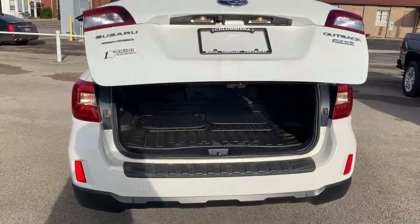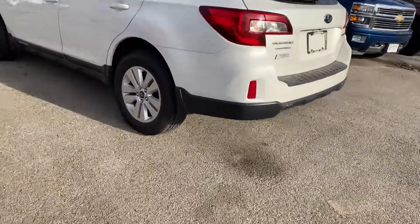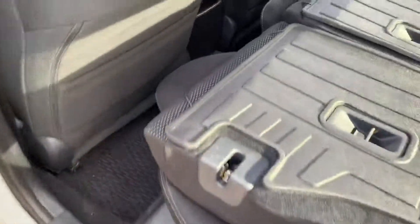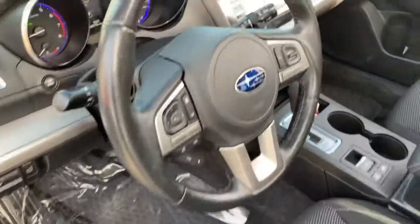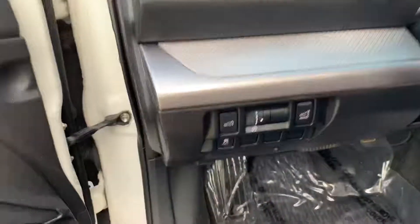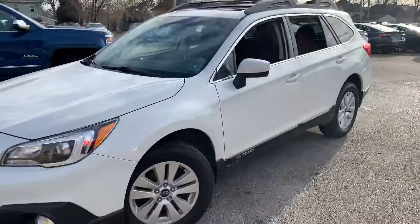Of course, we have the button to close the tailgate there. So guys, 2015 Subaru Outback — lots of nice features on it, low miles, good shape, good tires, clean service history. If you guys have any questions at all or would like to schedule a test drive, give me a call at 330-281-3756. My name is Gage here at Columbia Butte Cadillac Chevrolet. Thanks, guys.